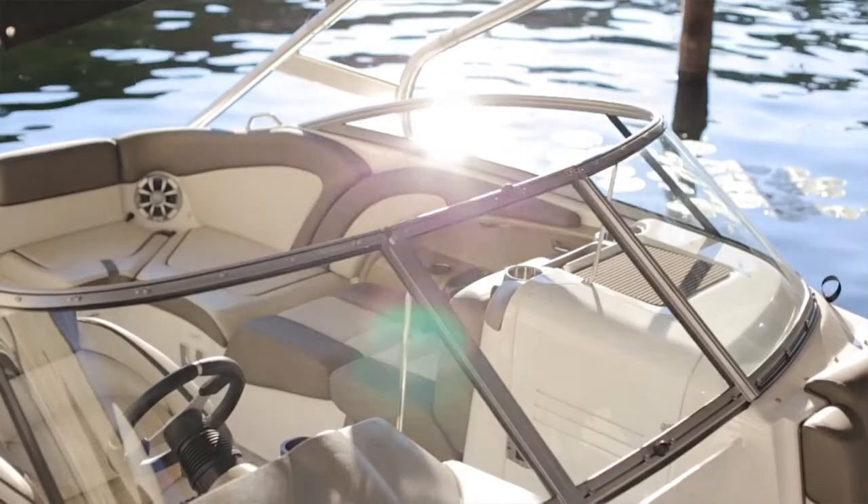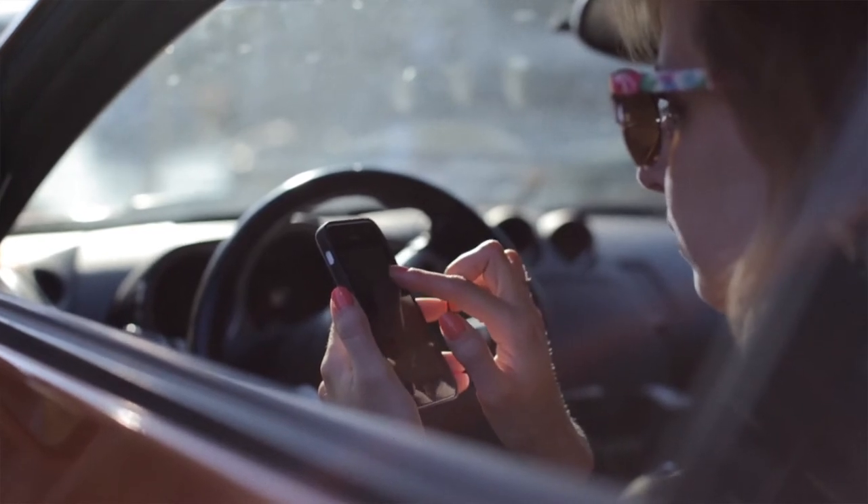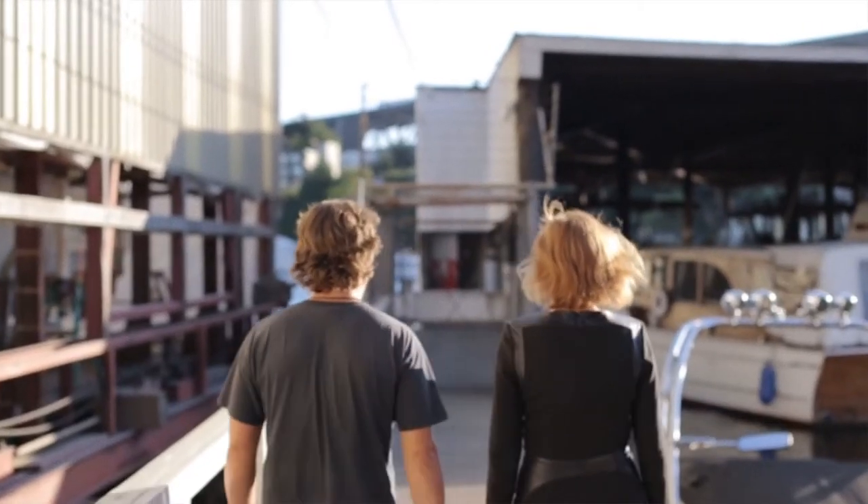Share your boat's location, pictures and more using Connect on your smartphones and tablets. Use Connect to find your friends on the water.